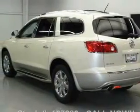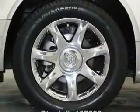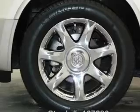Leather seats. Power door locks. Power windows. Cruise control. Bluetooth wireless. A DVD system. An AM-FM stereo with a CD player.